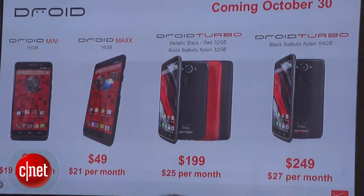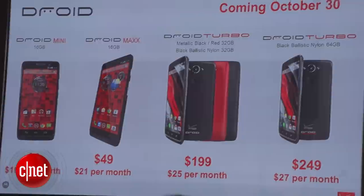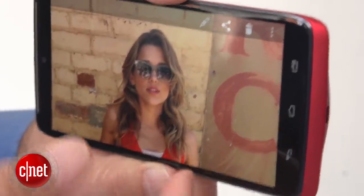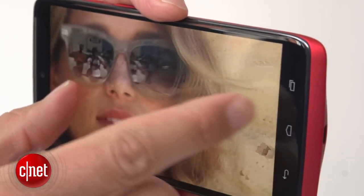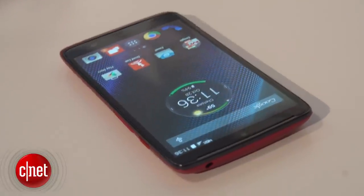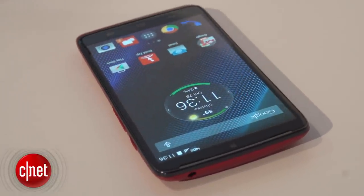What does it lack? Did I mention its battery life? That's the best feature — 48 hours of battery life on this. Plus, with a turbocharger that comes included, you can get eight hours of use in 15 minutes of charging, which is a lot like the type of performance that we've seen in Droids of the past.